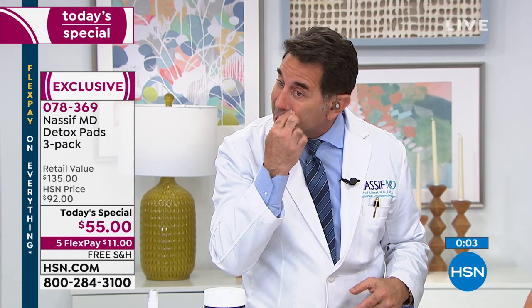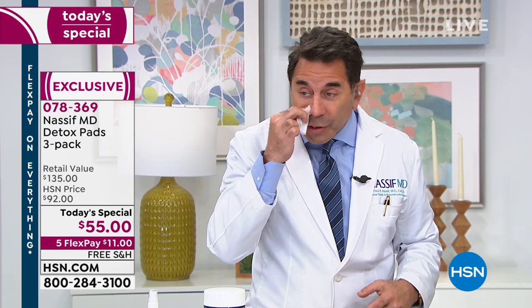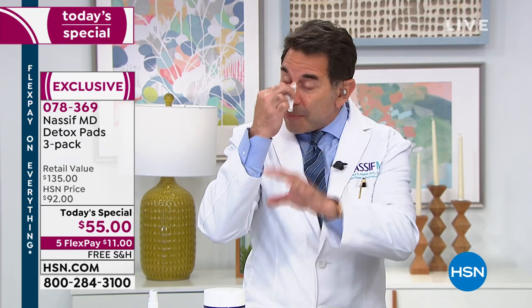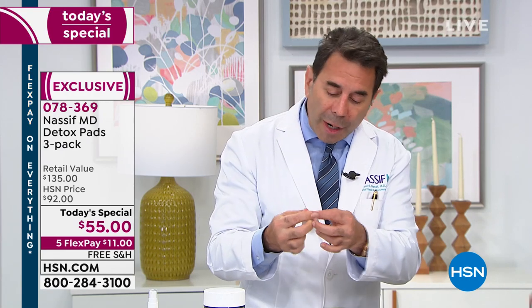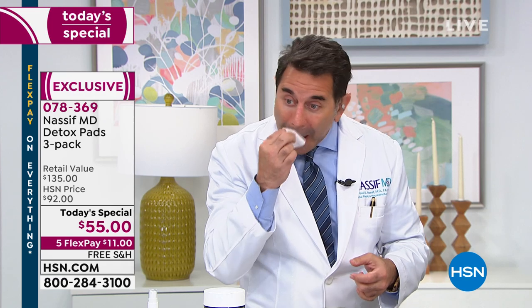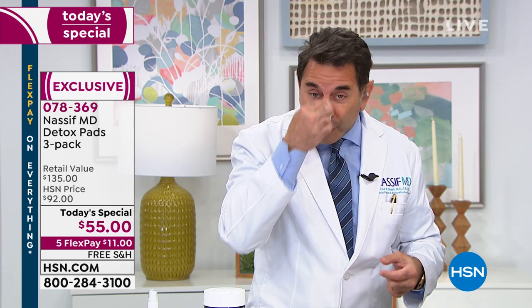Especially in the corners of your nose — this is where you accumulate all the debris, the whiteheads and the blackheads — especially with your nose as an area because of the sebaceous skin. You have to be really careful about this. This is what's going to keep you looking beautiful and young.